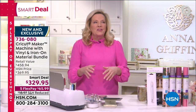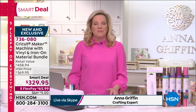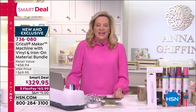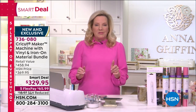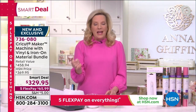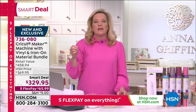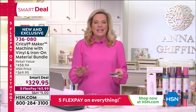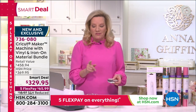The Cricut Maker — for those of you that don't know me, I'm a crafter and I have been crafting for most of my life. I get the honor and privilege of presenting Cricut products on HSN, and I've been doing that for six years now. The Cricut Maker is the ultimate smart cutting machine, an electronic cutting machine. The Maker is the top of the line because Cricut is the innovator — nothing comes close to what Cricut makes.